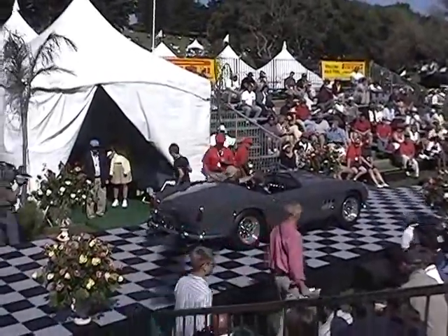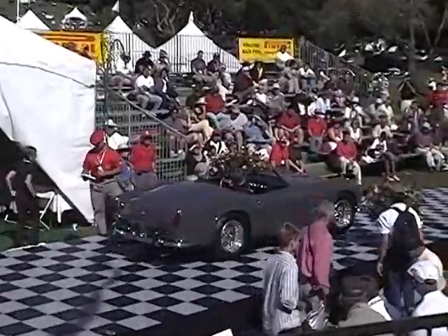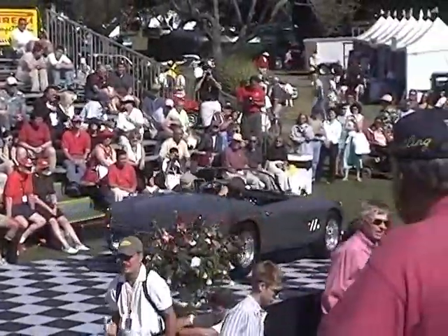A 1960 California Spyder. Congratulations. Top car, finest competition car.